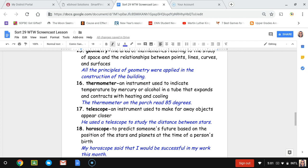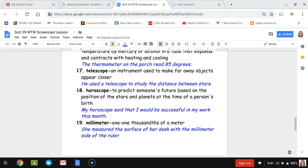Number seventeen, telescope. A telescope is an instrument used to make far-away objects appear closer. The sentence is: he used a telescope to study the distance between stars. Number eighteen, horoscope. A horoscope predicts someone's future based on the position of stars and planets at the time of a person's birth — like zodiac signs such as Scorpio. The sentence is: my horoscope said that I would be successful in my work this month.